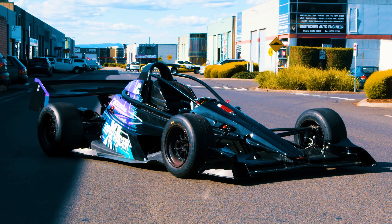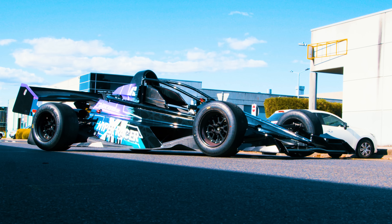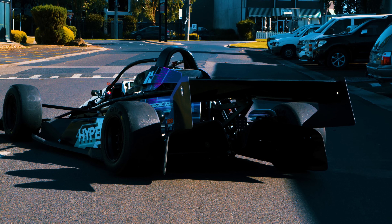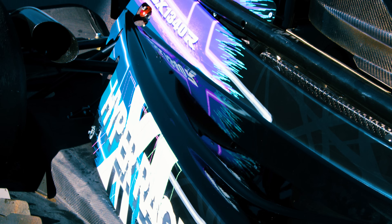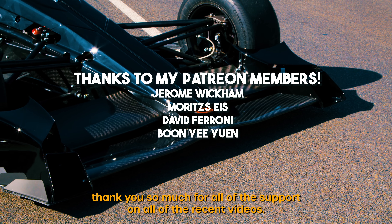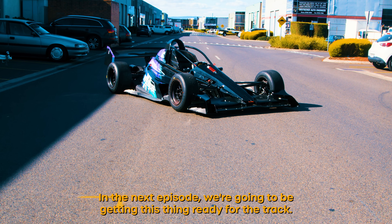Now for the moment that you've probably all been waiting for — the finished product. Thank you so much for all of the support on the recent videos. In the next episode we're going to be getting this thing ready for the track.